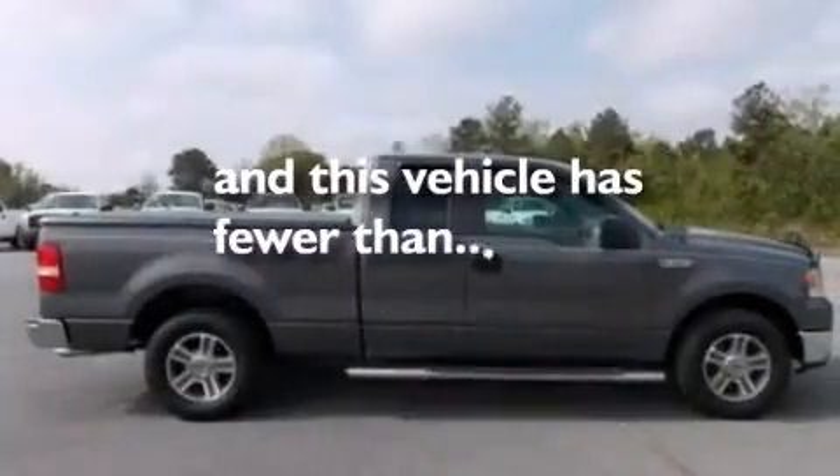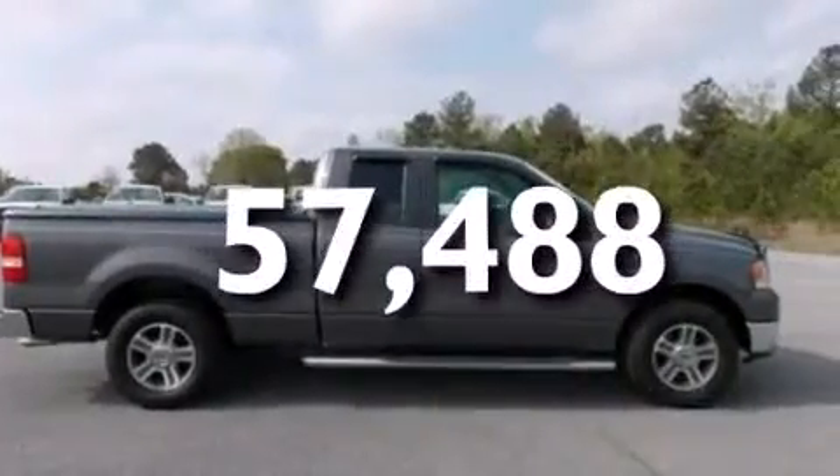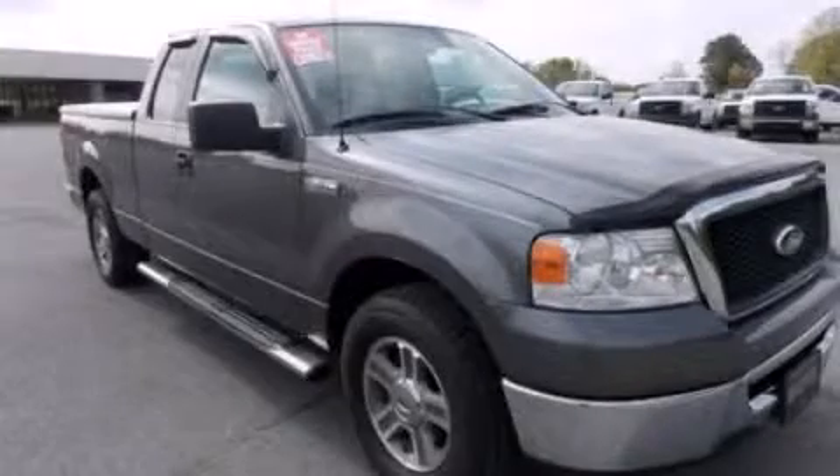This vehicle has less than 58,000 miles. Please call us today for more information on this great vehicle.